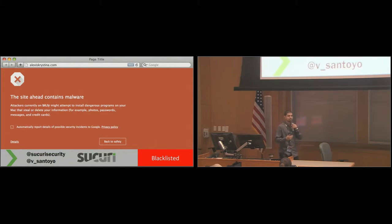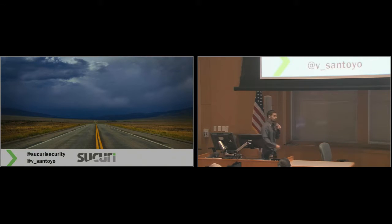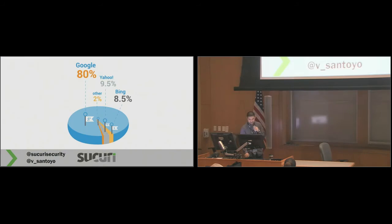Google plays a large part in this as well. Blacklisting — how many people have heard of that term? You can understand what that means when there's a problem on your website. Consider that basically 80% of everyone doing a search on the internet goes through Google. Google is prominently known for blacklisting and saying, yeah, that site might be hacked. Because most people are going to see that same 'site may be hacked' message we saw earlier.